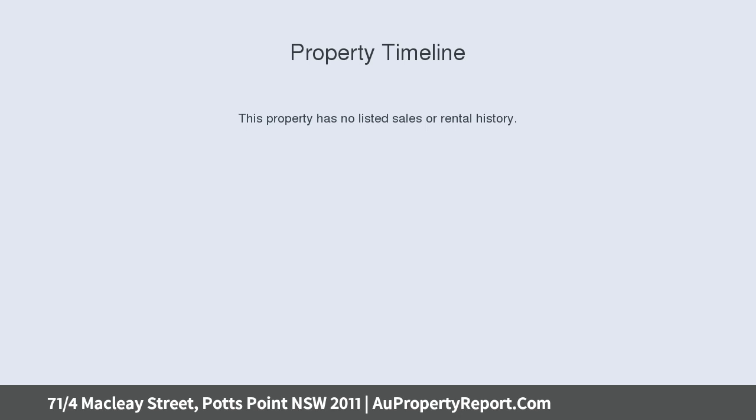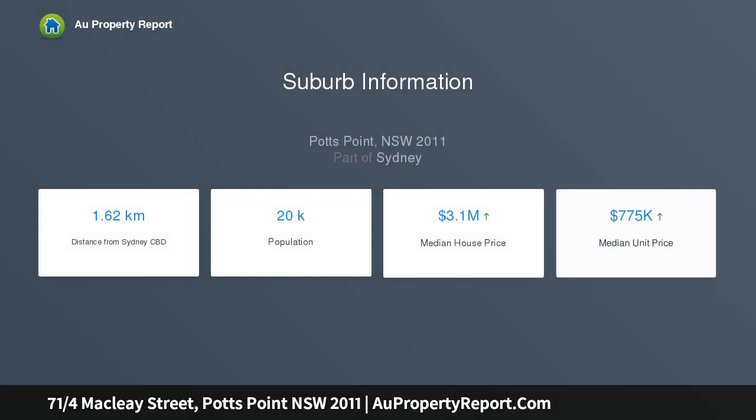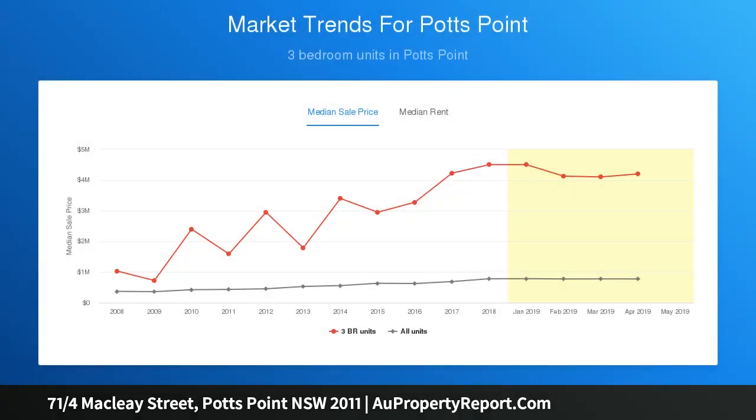Located just footsteps from the bars of McClay Street and the outstanding eateries of Challis Avenue, plus shopping and transport, it is a convenient home or investment in the heart of the village.